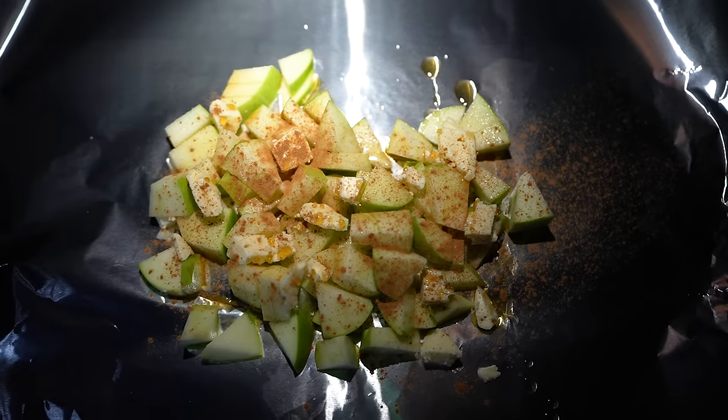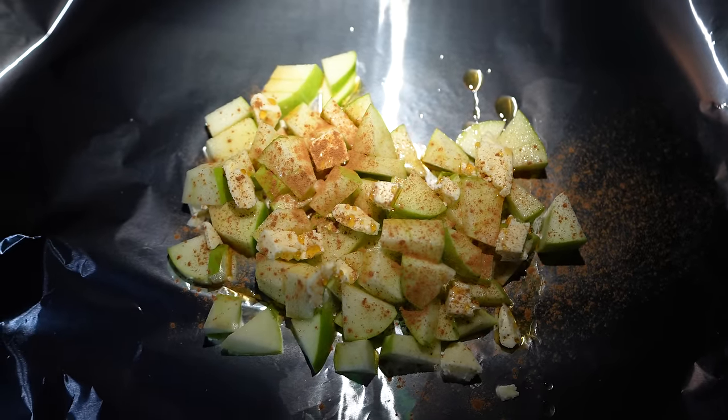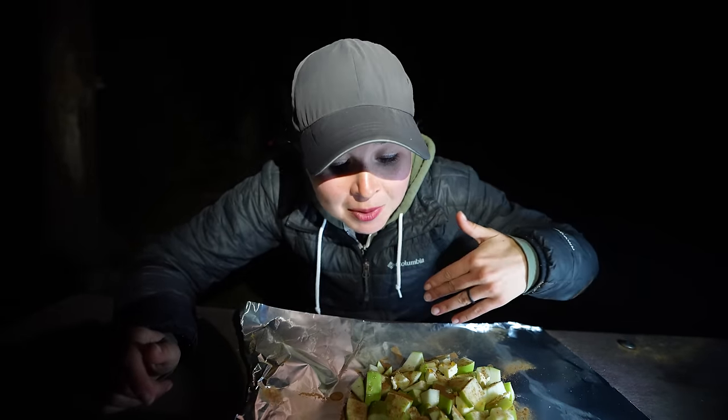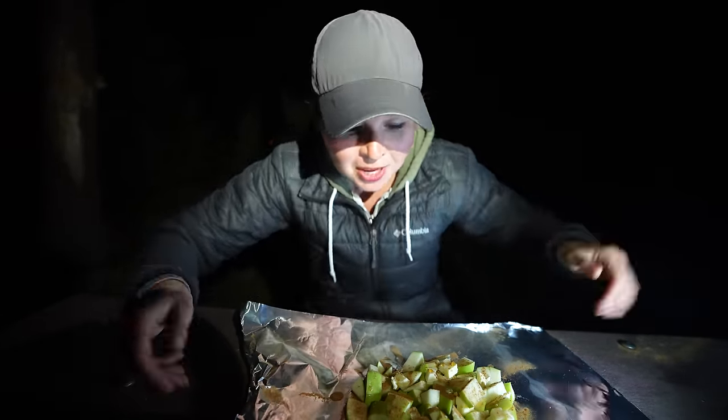This beats the heck out of dehydrated food. We're also making some dessert — one of our favorite campfire desserts, which we'll call apple cobbler wrapped in foil. I cut up a bunch of Granny Smith apples, then cut up tiny little pieces of butter and sprinkled them throughout, drizzled some maple syrup, and put a bunch of cinnamon on top. Then I wrap it up in foil and put it on the fire.